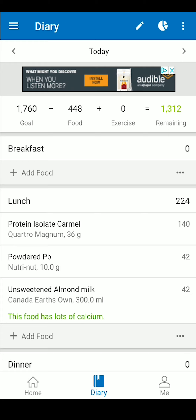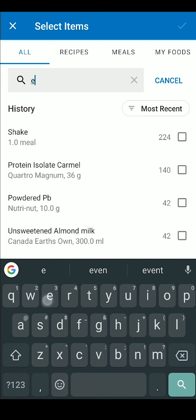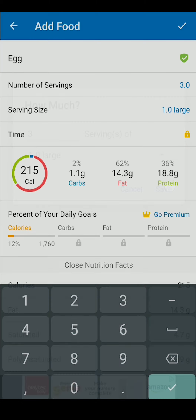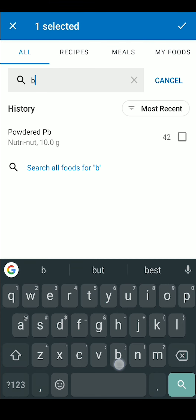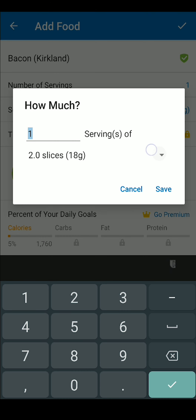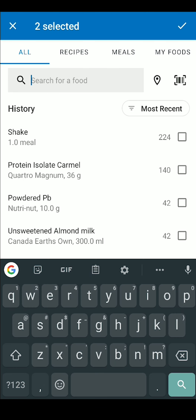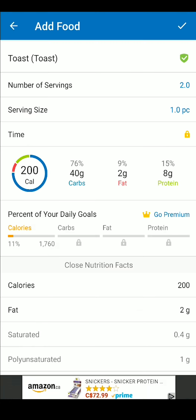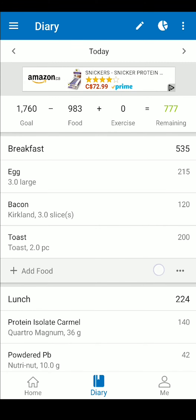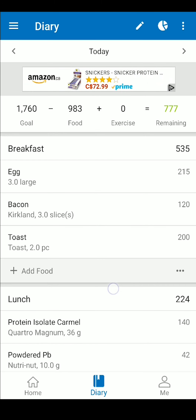We're going to add some bacon and eggs under breakfast — my morning just got delicious. We enter breakfast and then this time we toggle on multi add. Now we search for eggs, adjust our portions, and confirm. We clear this and enter bacon, adjust, confirm, clear. Maybe toast — adjust, confirm. It shows how many items are selected in the upper left corner. And when we're done, we add those with the same checkmark found in the upper right corner. And there you have it — easiest pie. We've added some meals for the day, and we can now see our remaining calories in the bar along the top.